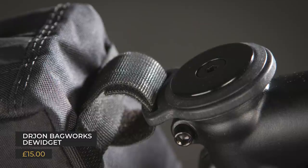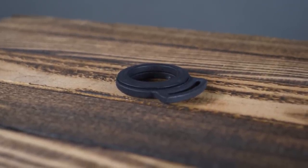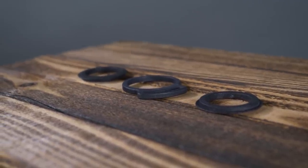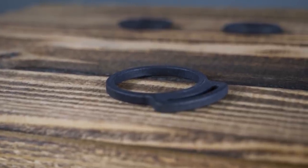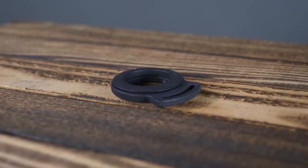From base layers back to top tube bags - the Dr. John Bagworks Dwidget. Trying not to laugh at the name: this is essentially a 10mm headset spacer with a lug for threading straps through. It's neatly 3D printed, designed to hold the top tube bag in place, and allows your bars to rotate as normal while boosting stability for your luggage. If you already have a 10mm spacer above your stem, installation is super simple - just replace the existing spacer with this. At £15 it might seem a little expensive, but it is really well made.